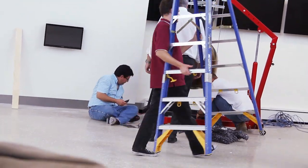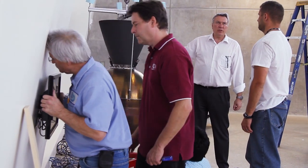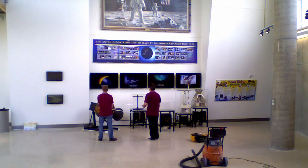Other elements of the display include a timeline of 50 years of space programs, a real-time solar wind display from the ACE mission, an interactive space weather screen, and a poster about local kids who grew up to work on space projects at the Institute.